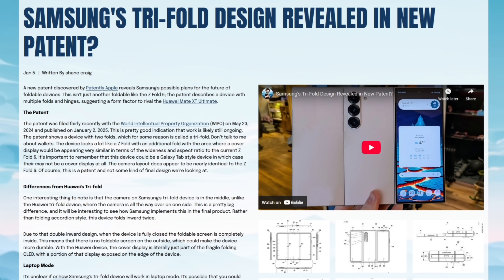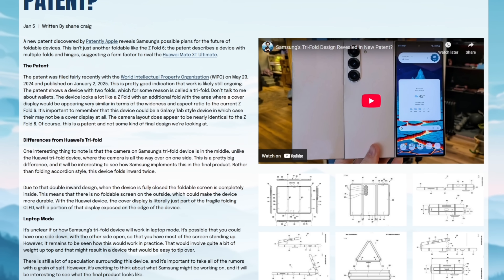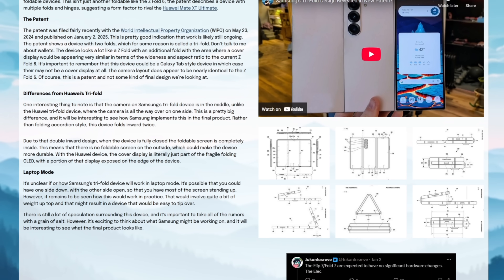Now that that's out of the way, today we actually have real footage of this device. Techno has properly unveiled it and I thought it would be fun to take a look at this device and talk through some of the specs because it does look very impressive. And it also looks very similar to what we think Samsung's multi-fold device is going to look like, so it might be a little bit of a peek into the future for Samsung users.